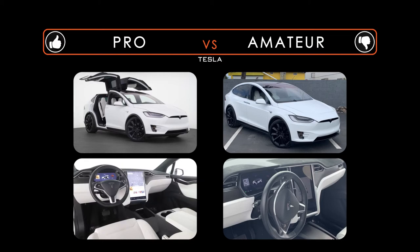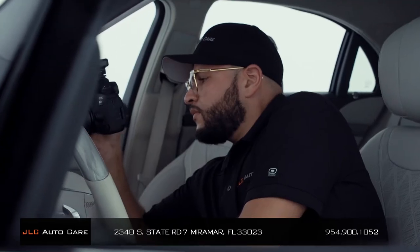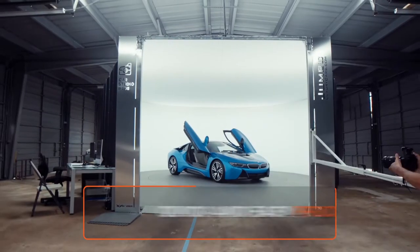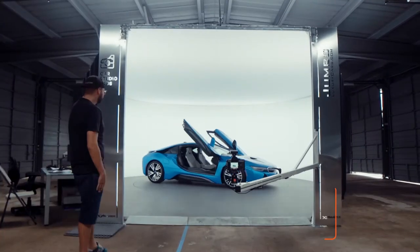Just bring it over to JLC and we'll make sure your car looks at its best for a photo shoot. After a good detail or quick wash, our professional photographer will take about 50 interior and exterior pictures of your car. The process only takes about 15 minutes.